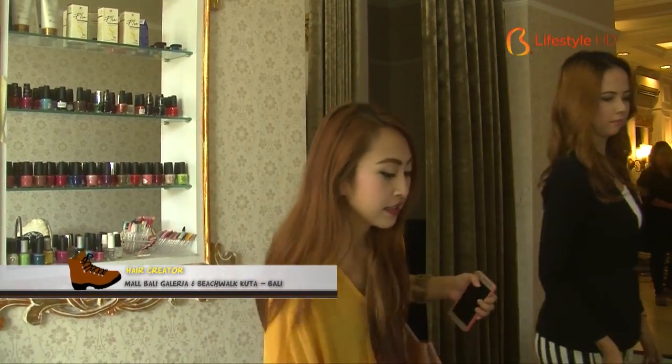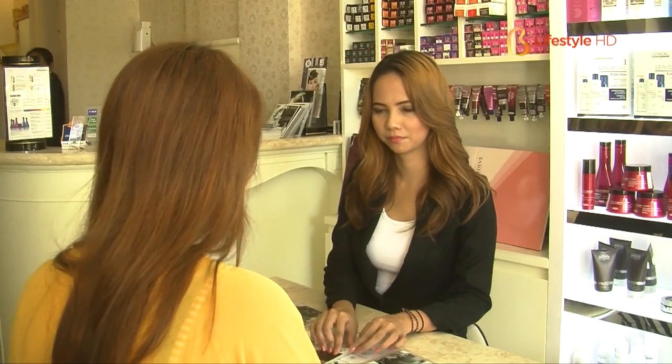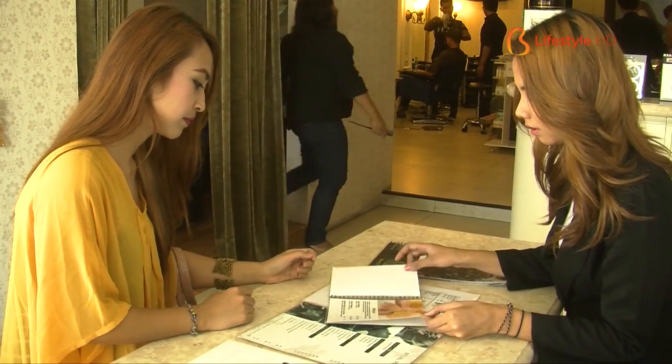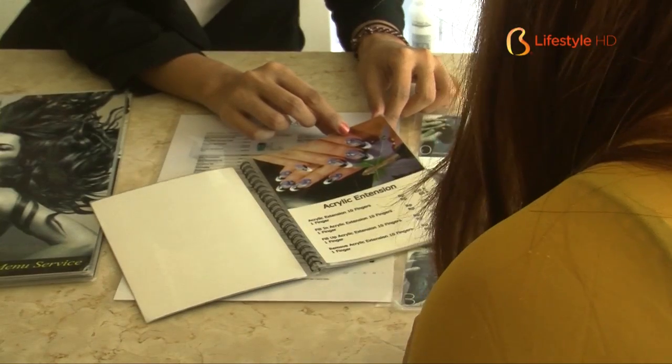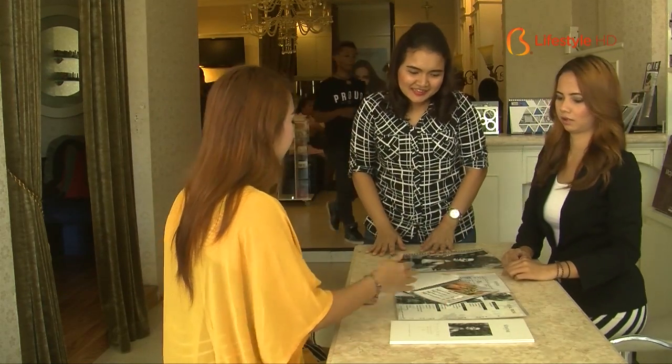Spending vacation in Bali doesn't necessarily mean letting yourself untreated. Besides hair, nail treatment is also an important matter to keep on looking fierce and feisty. After messing around at the beach and stuffing your tummy until drowsy, now it's me time at Hair Creator.